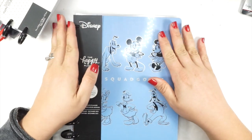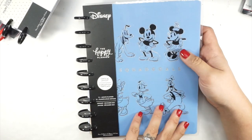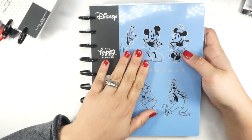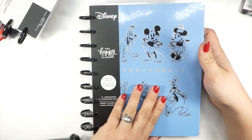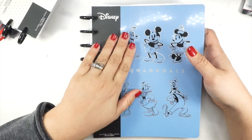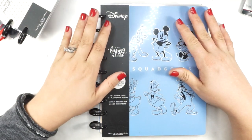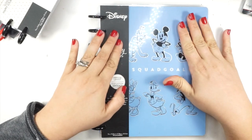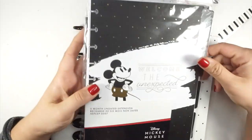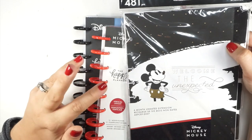I originally saw this cover and knew it had to be mine, but I don't need another planner. It's another 12-month vertical planner. So what's going to happen is I'm keeping the covers and the guts and discs are going in the giveaway. In the giveaway you'll get one extension pack, one set of discs and guts, and one planner — so you could really be planning with Disney everything all the time. I'll be flipping through the extension pack and both planners on camera.